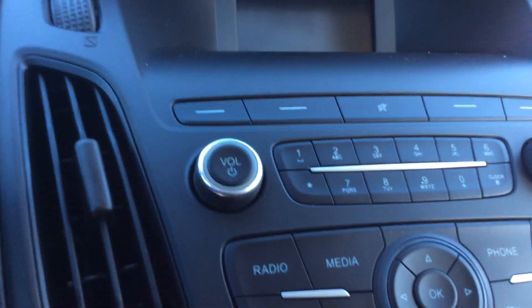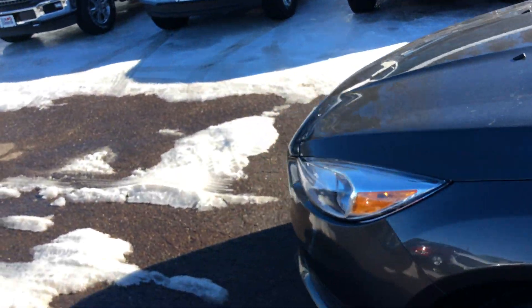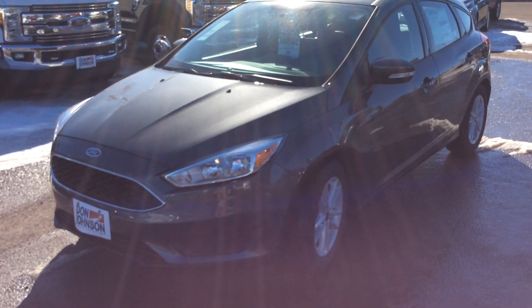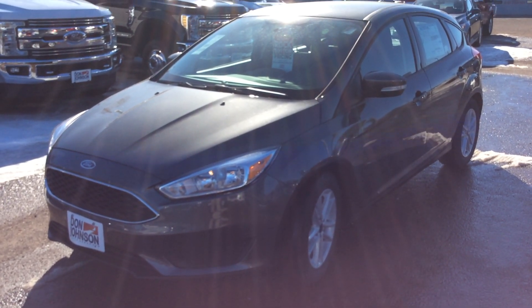So that's a real quick overview of this 2018 Ford Focus. If you have any more questions or would like to take it for a test drive, you can stop and see me. My name is Zach, or give me a call at 715-475-1721. Thank you.